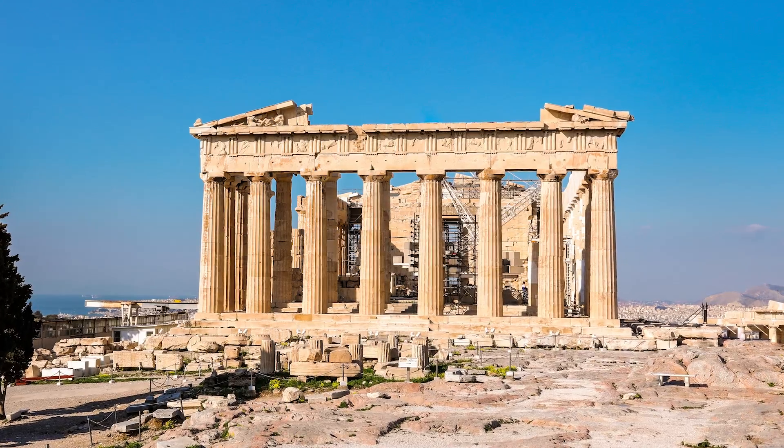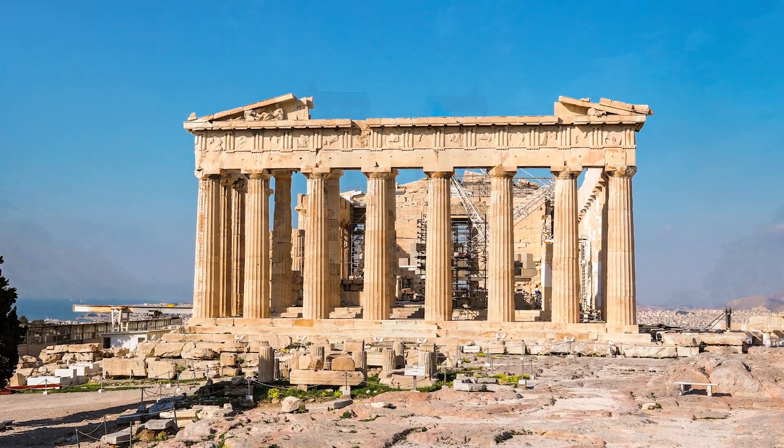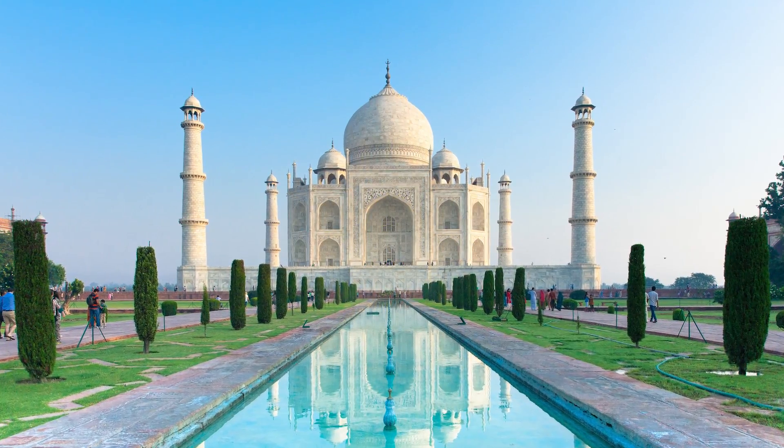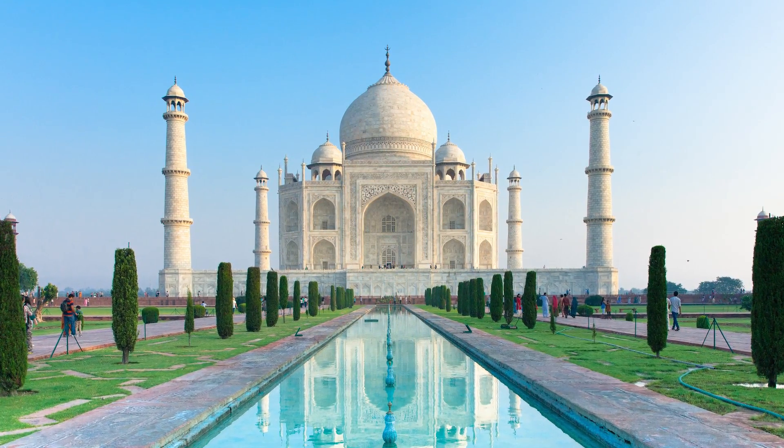Artists and architects have mimicked nature's golden ratio since we caught on. The Parthenon, Notre Dame Cathedral, and the Taj Mahal — all built by completely different cultures — all reflect the golden ratio in their design.